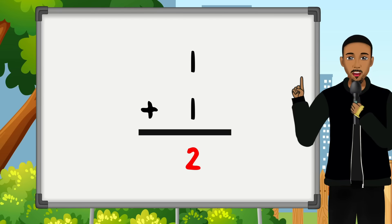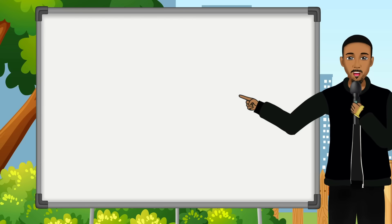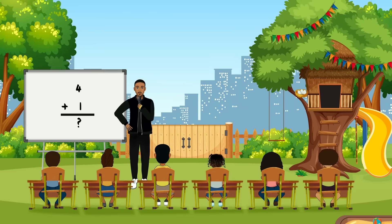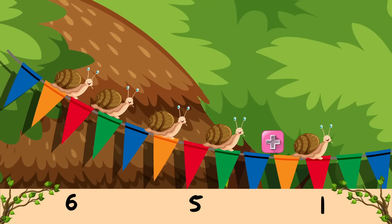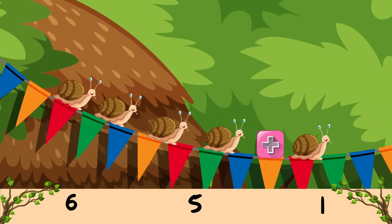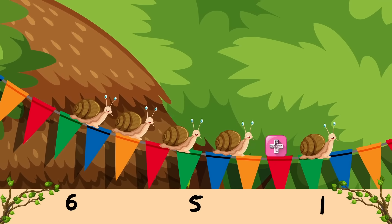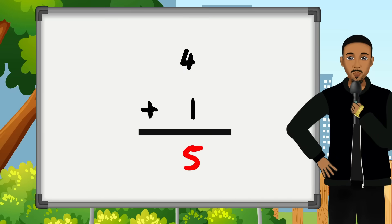Can you guys help me solve another problem? Can you tell me how much 4 plus 1 equals? Is it 6? Is it 5? Is it 1? It's 5! It's 5!